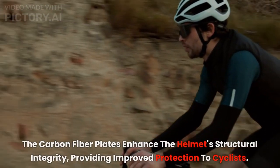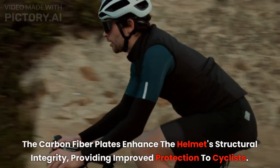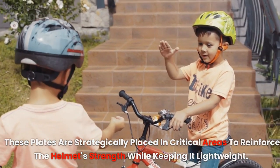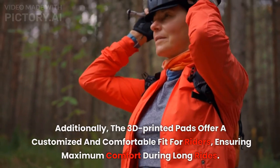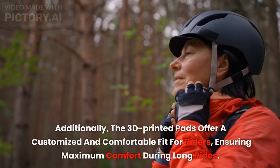The carbon fiber plates enhance the helmet's structural integrity, providing improved protection to cyclists. These plates are strategically placed in critical areas to reinforce the helmet's strength while keeping it lightweight. Additionally, the 3D-printed pads offer a customized and comfortable fit for riders, ensuring maximum comfort during long rides.